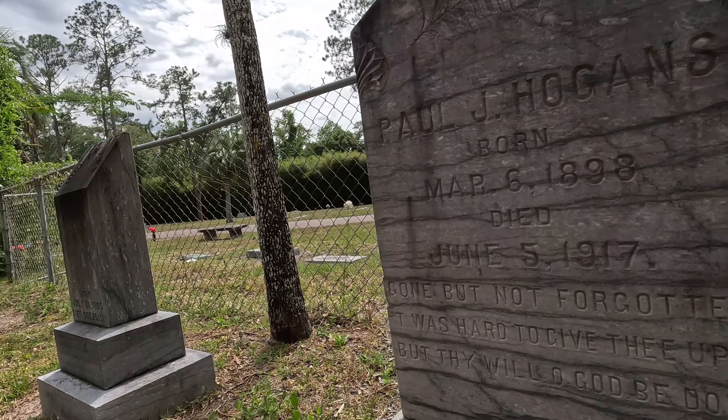Well, thanks for joining me here at the Gravely Hill Cemetery in Jacksonville, Florida. I'll see you guys next time.